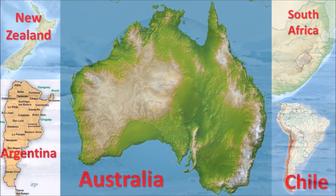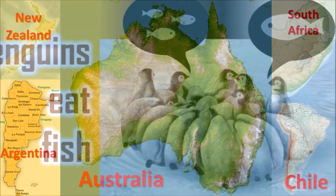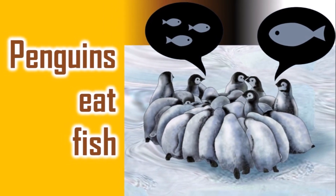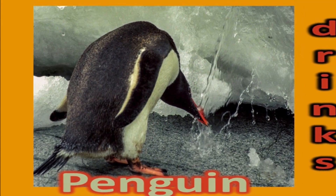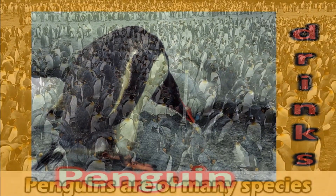Large penguin populations can be found in countries such as New Zealand, Australia, Chile, Argentina, and South Africa. Penguins eat a range of fish and other sea life that they catch underwater. Penguins spend around half their time in water and the other half on land.